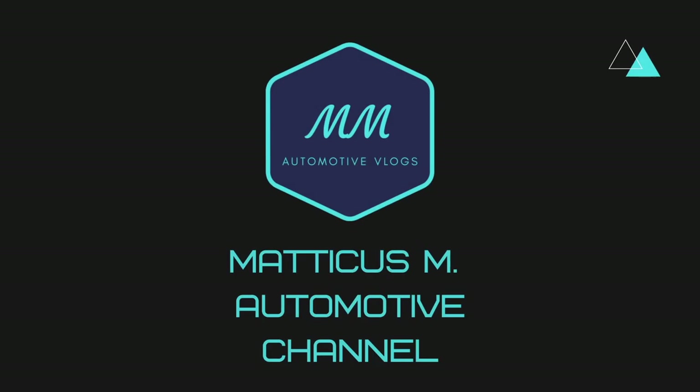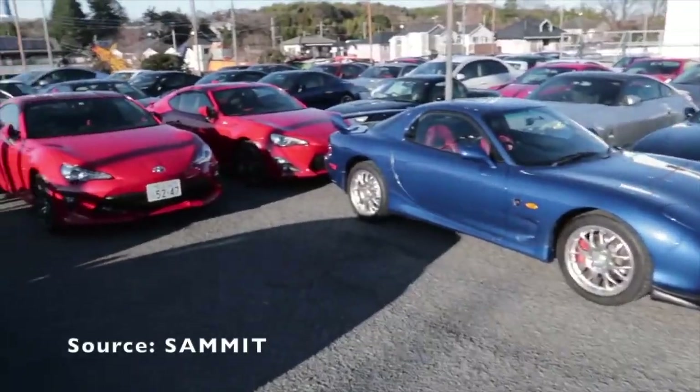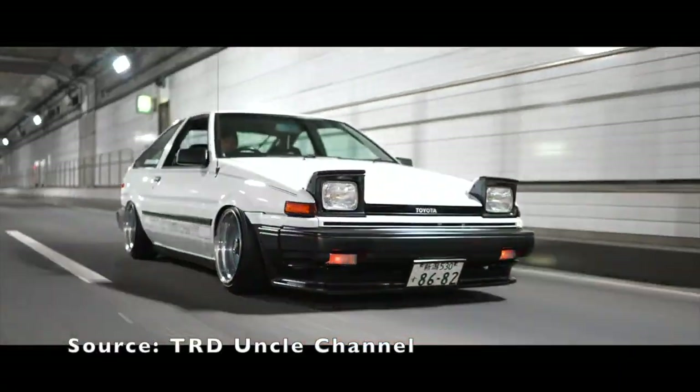Today we're gonna be talking about some of the things you can do to make your old car look new again. What's going on guys, Matt here with another video. If you are new to this channel, I make car related content so make sure you subscribe so you don't miss anything. Just to clear things up, I said old car meaning any car that was bought used or second hand — not necessarily old cars like from the 90s or 80s, just any car that's not the most recent year and model.